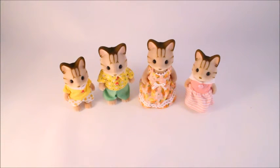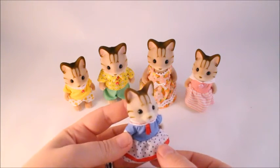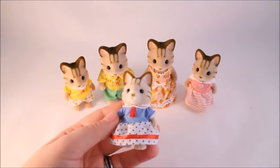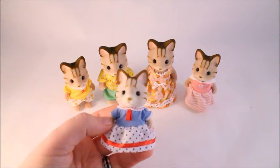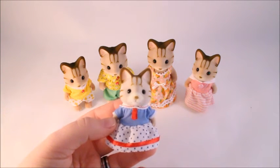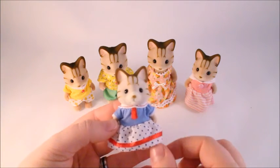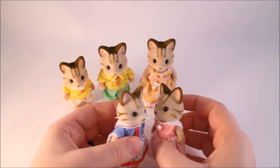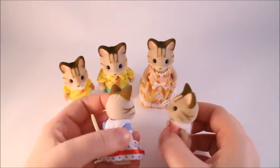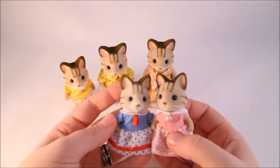That's the whole family, but I also have two other figures. The first is another Sabrina, and this is what they reference when talking about Sabrina and Freya being friends — because this comes in the Seaside Friends set. It comes with this one and a bunny in kind of matching but opposite coloring on the dress. This one has a bit different coloring, so maybe this version is a bit older and the family set one is newer.